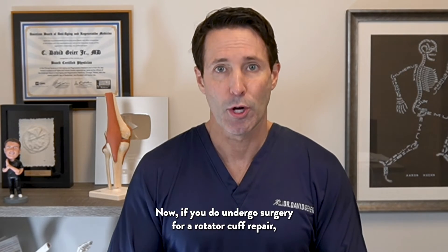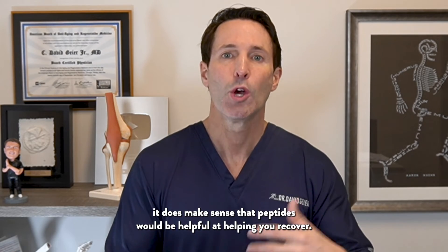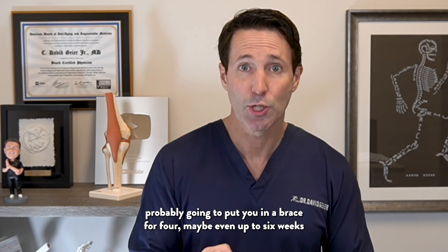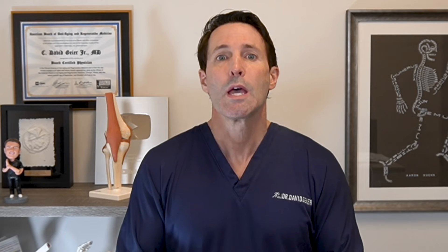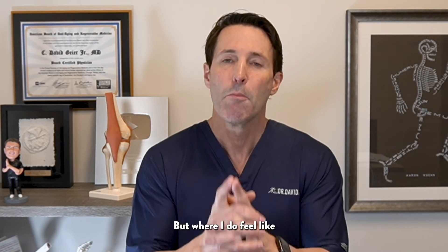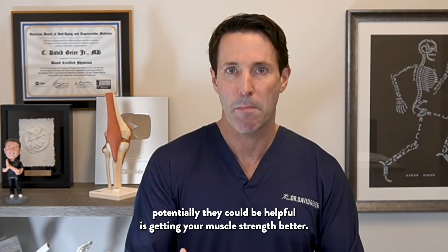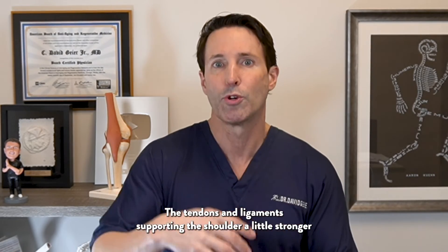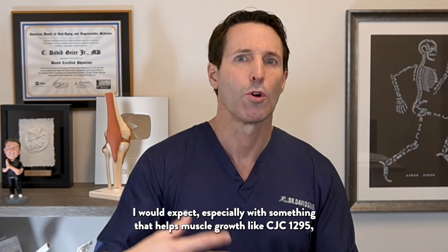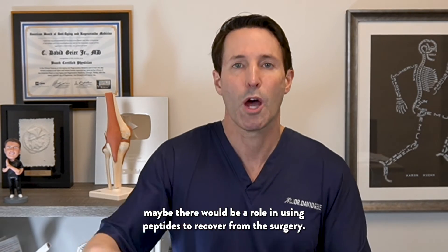If you do undergo surgery for a rotator cuff repair, it does make sense that peptides could be helpful in recovery. There's still a lot of work protecting that repair — the surgeon will probably put you in a brace for four, maybe even up to six weeks before you really start range of motion. I wouldn't expect peptides to have much of a role there, but where they could potentially be helpful is getting your muscle strength better and the tendons and ligaments supporting the shoulder a little stronger as you go through recovery — especially something that helps muscle growth like CJC-1295.